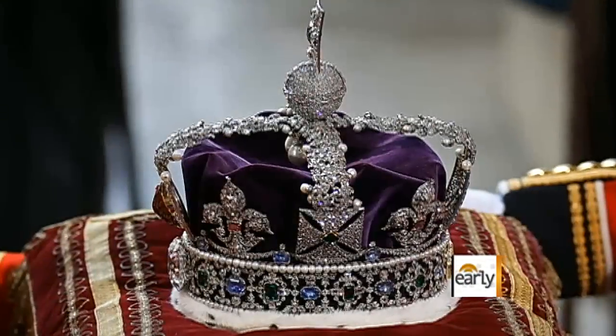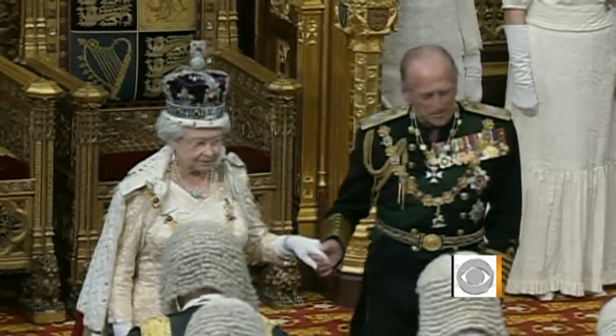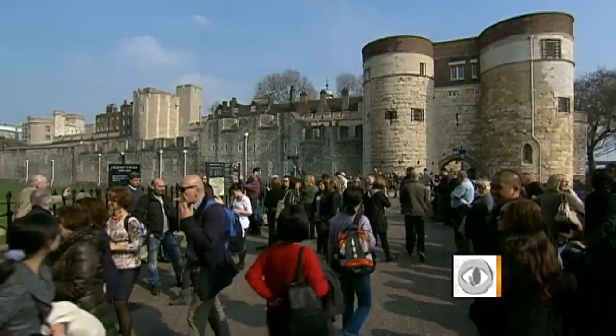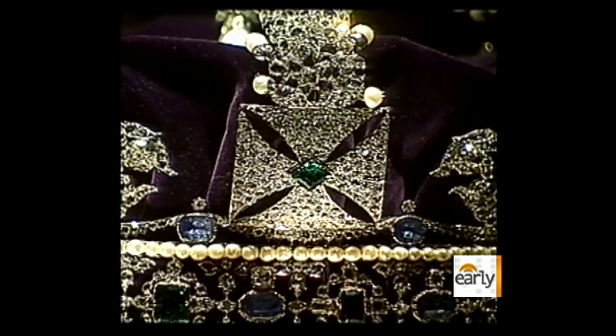This imperial crown, worn by Queen Elizabeth, has more than 2,800 diamonds alone. They are an iconic item, and the rest of the world looks on in great awe. Each year, more than two million people wind their way through the Tower to catch a glimpse of the crowns, scepters, and some of the largest diamonds in the world.